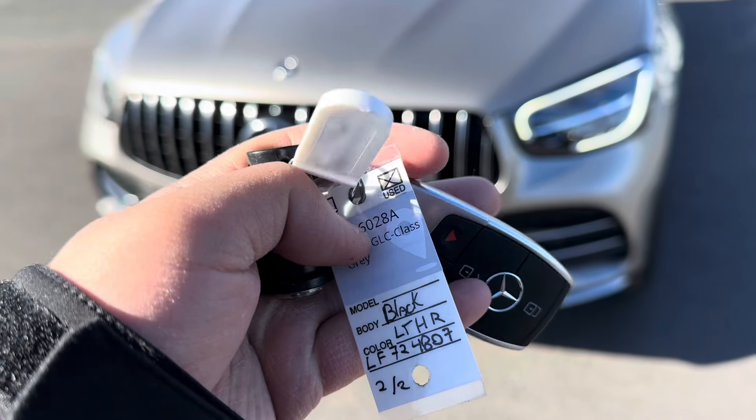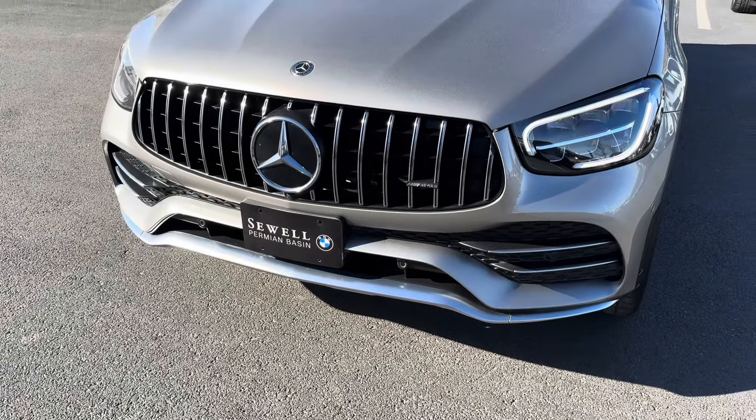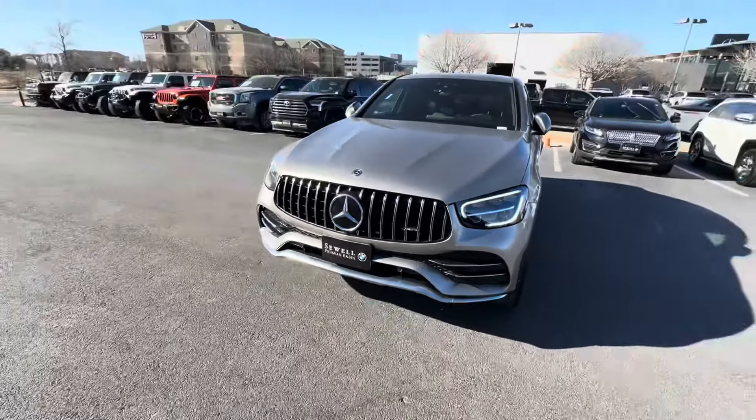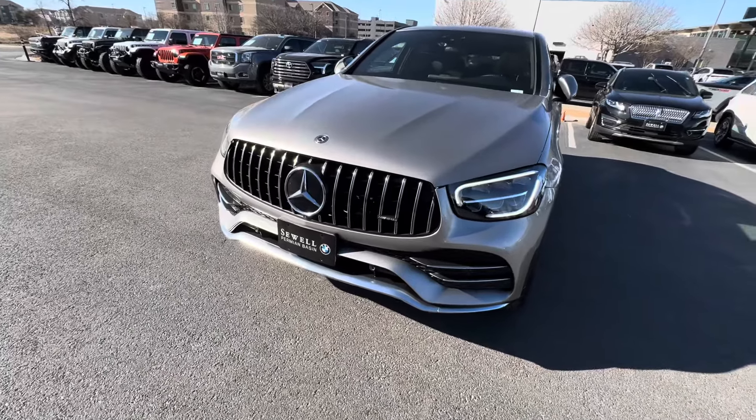Hi, this is Alan Tran with Soul BMW. This does have two keys. We're recording with an iPhone Pro Max 15.